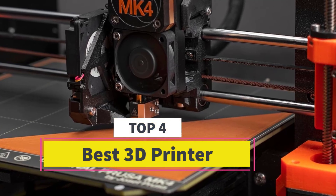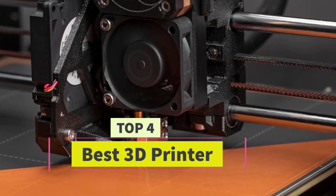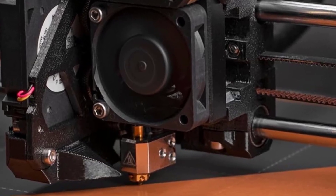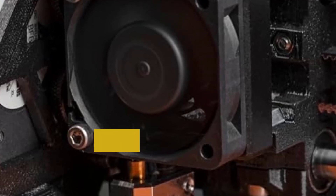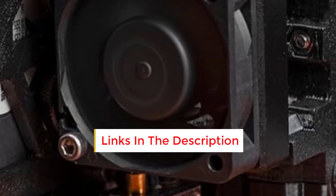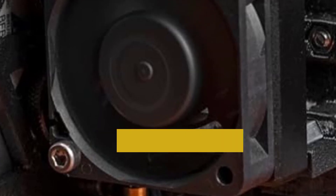Best 3D Printer. Are you looking for the best 3D printer? In this video we will look at some of the best 3D printers on the market. Before we get started, we have included links in the description, so make sure you check those out to see which one is in your budget range.